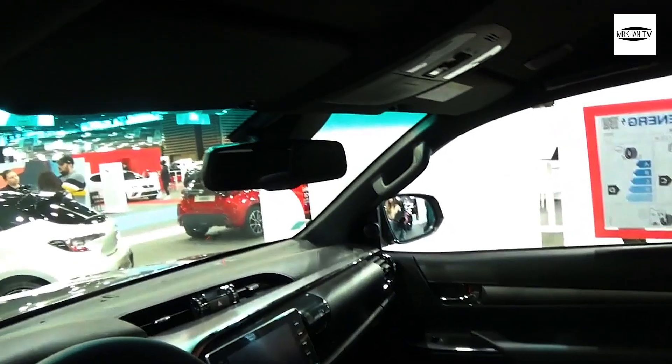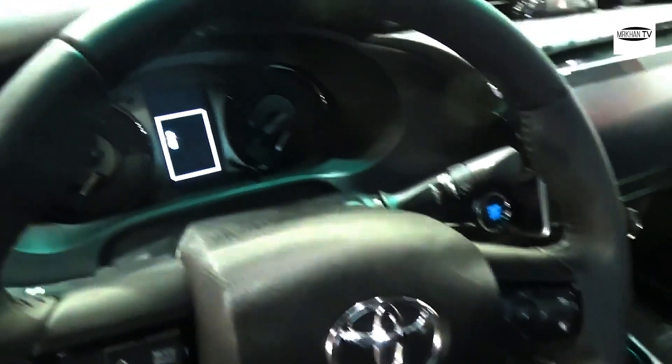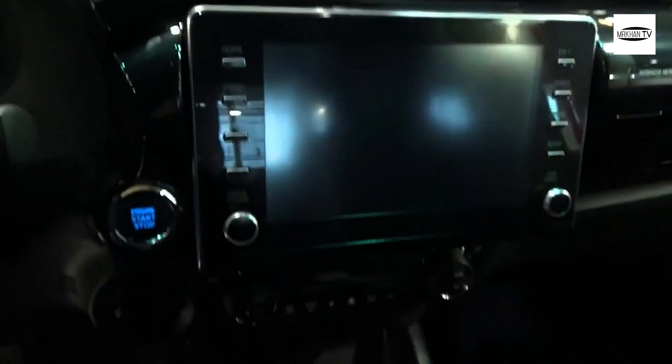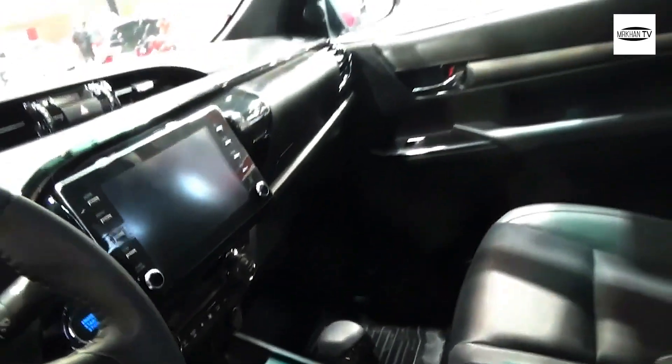The Toyota Hilux is a progression of pickup trucks delivered and showcased by the Japanese car producer Toyota, which has sent off 8 generations beginning around 1968. The Hilux 2022 is part of the 8th generation, which was introduced in 2015.